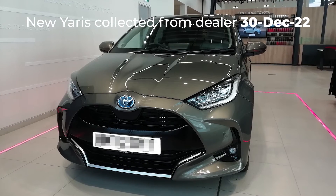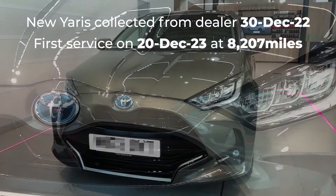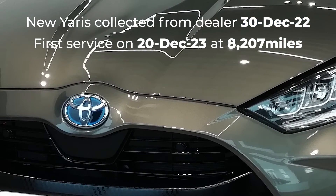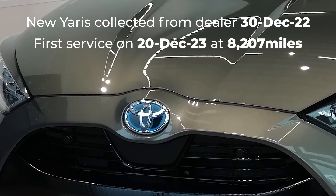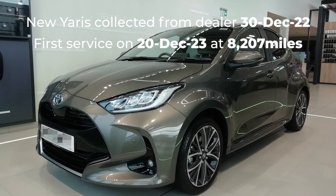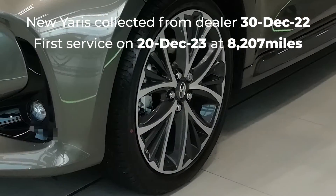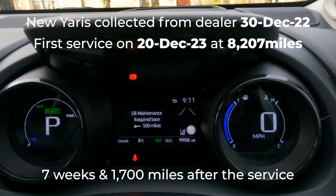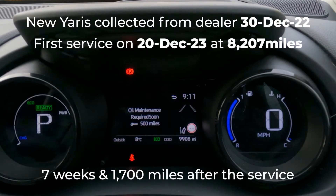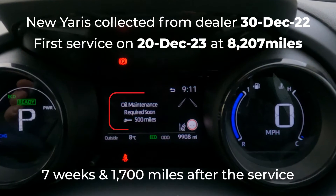I collected my new car on the 30th of December 2022 and it had its first service on the 20th of December 2023 at 8,207 miles — well within the one year or 10,000 mile service interval. So I was surprised when on the 10th of February 2024, seven weeks and 1,700 miles after the service, I got this oil maintenance warning on my dashboard.